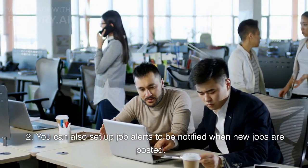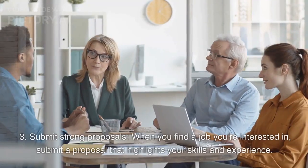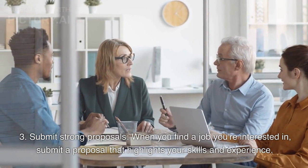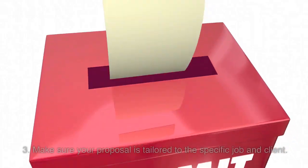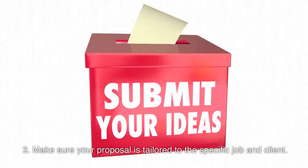You can also set up job alerts to be notified when new jobs are posted. Third, submit strong proposals. When you find a job you're interested in, submit a proposal that highlights your skills and experience. Make sure your proposal is tailored to the specific job and client.